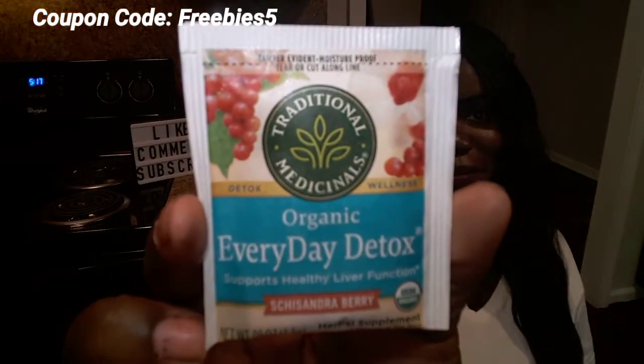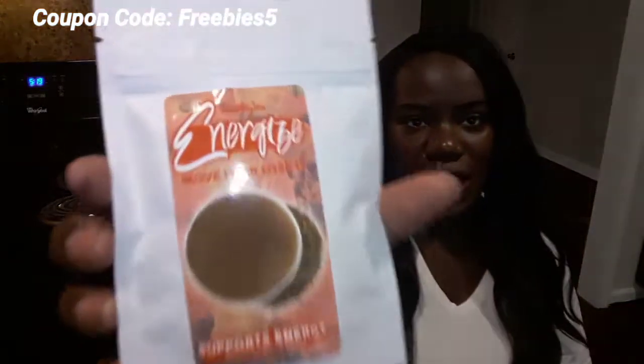The next one I have is the Organic Everyday Detox — this is Schisandra Berry, and it supports liver function. This one is from Snarky Tea. It's called 'Energized — Move It or Lose It,' and I'm really excited to try it because it supports energy with turmeric and matcha. Wait — that's strong! I'm smelling something really strong.